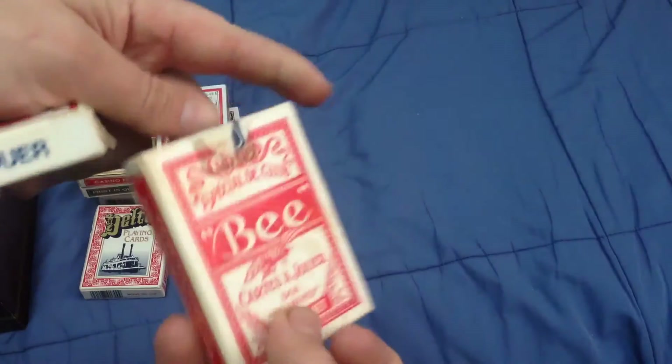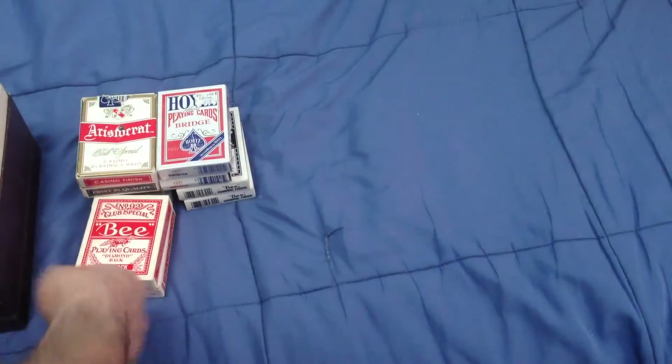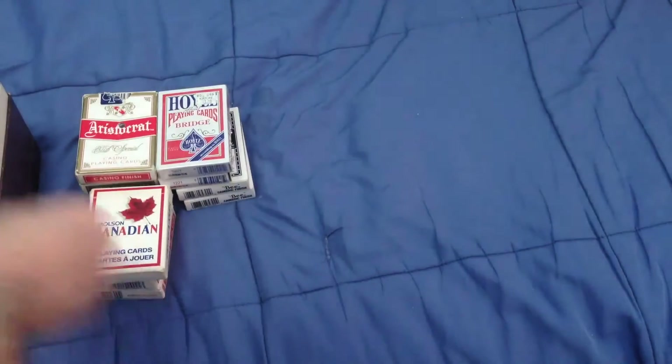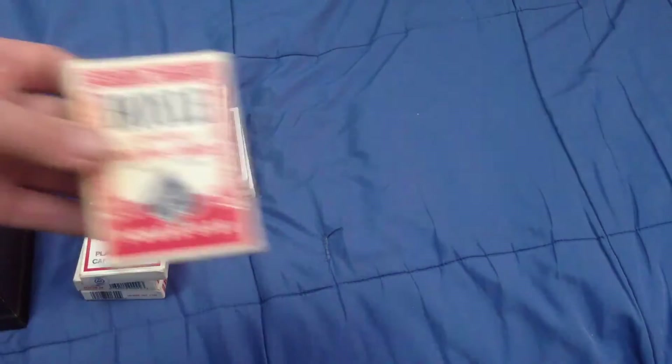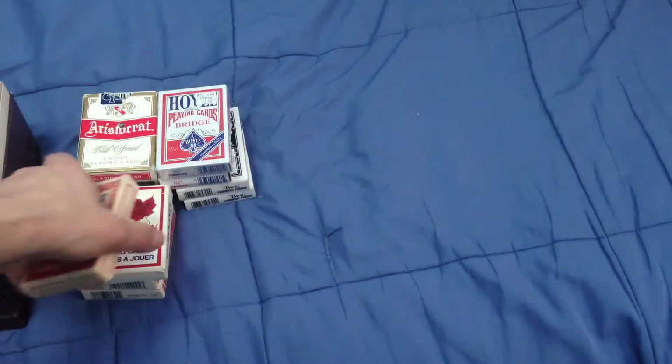Some of these I found at Value Village, especially all these casino ones. I got another vintage one - I like it - Dawson Diamond. I think I got that from there as well, mostly Canadian decks. And a vintage oil deck which is a bit damaged - I got that one from Etsy.